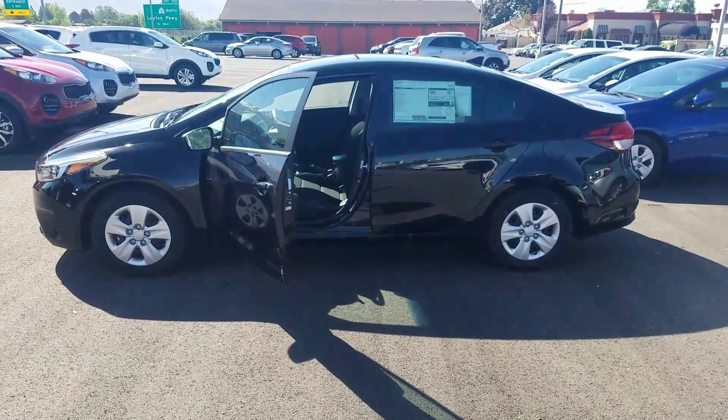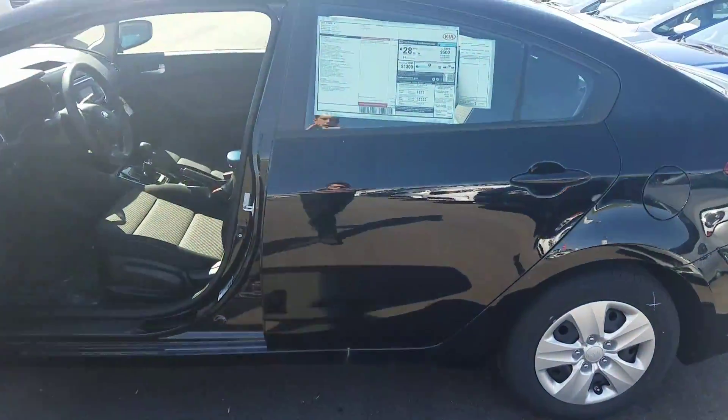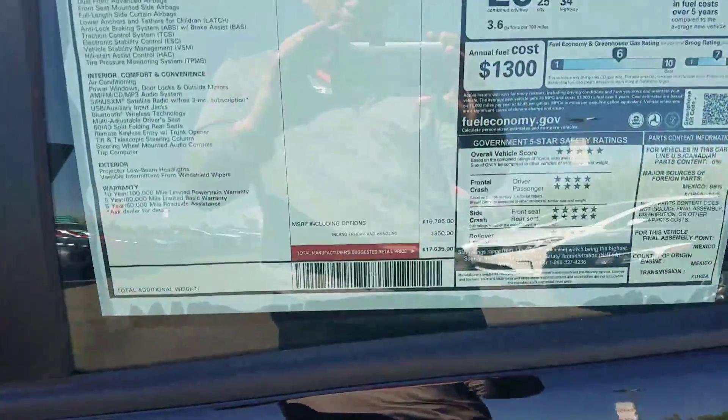Hey, it's Kyle over at Young Kia of Leighton. Just wanted to give you a quick VIP video of the 2017 Kia Forte — completely redesigned for the 2017 year.